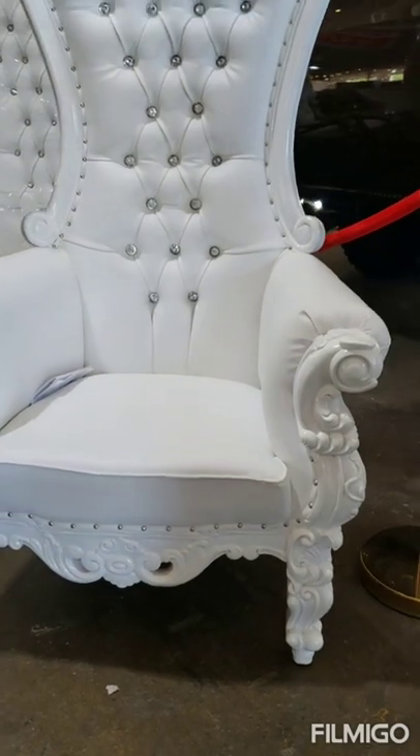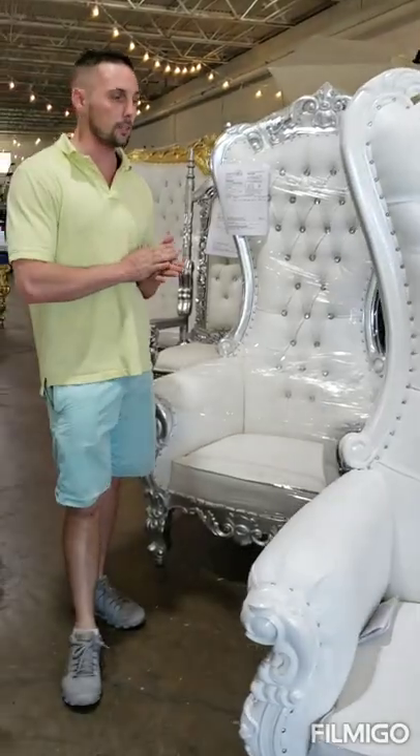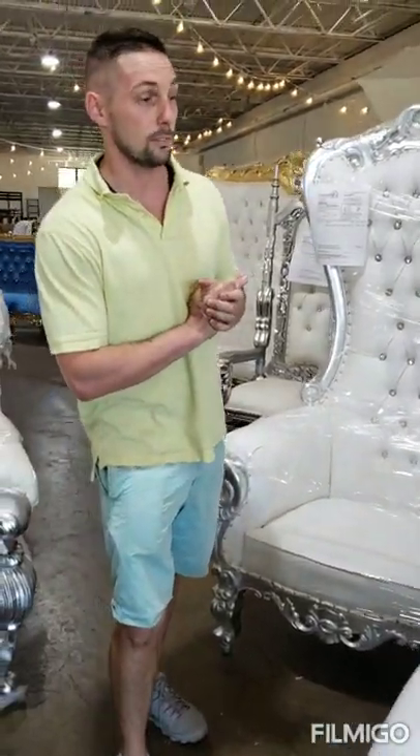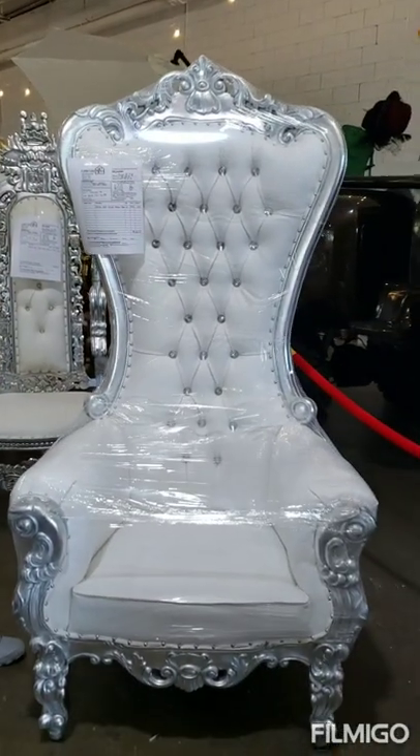Birthdays, pretty much you name it — photographers, music videos, anything you can think of. These chairs are very, very nice and they really are nice. Check it out — we've got the white and silver chairs. They're tufted, also hand-carved. Beautiful chairs.